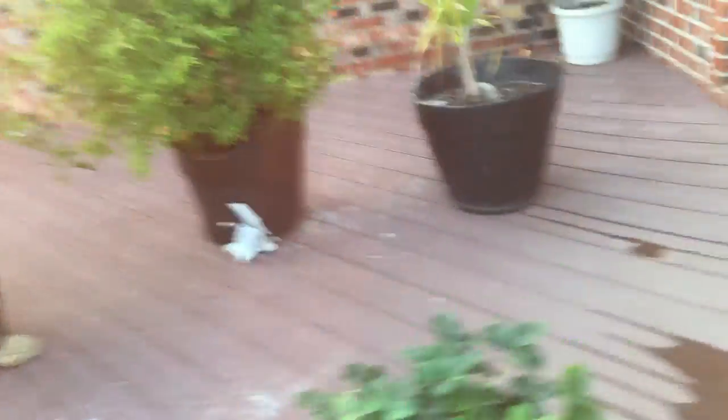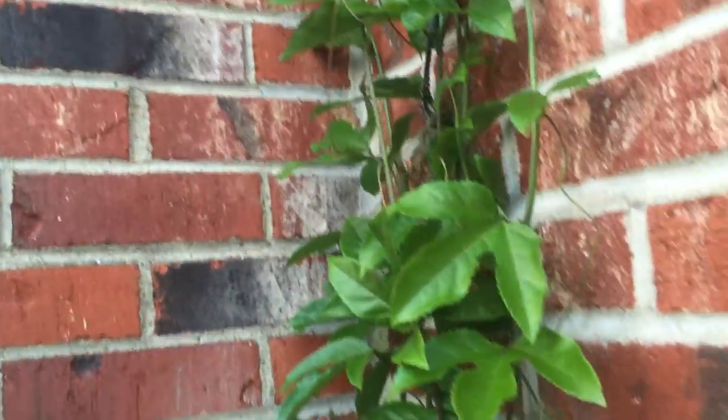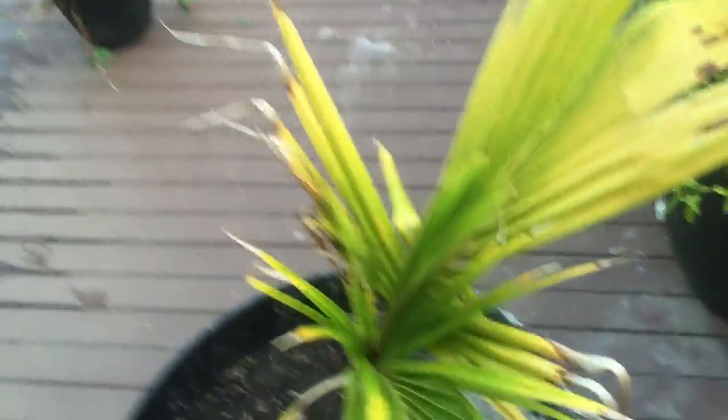The cactus and pineapples are really going to love the heat. The passion fruit is looking good, and everything got fertilized up here too.